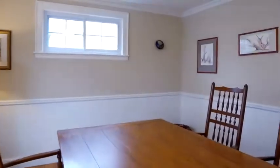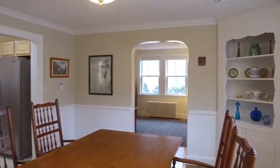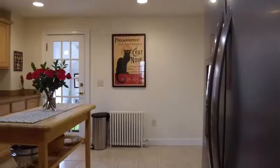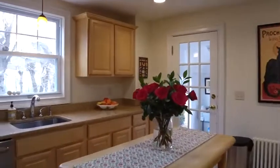I also liked the brightness of the lower level. Typically you don't see that in homes. It could be used as a family room, a playroom, or a quiet office. There's a full bath and a laundry area there.